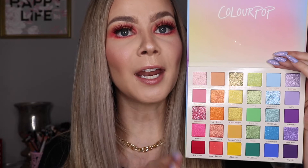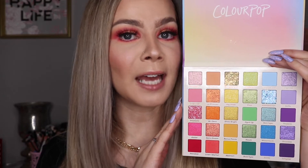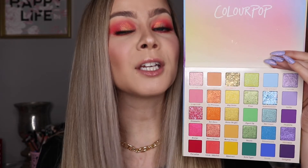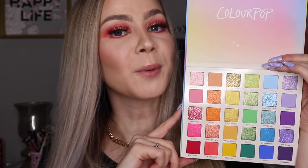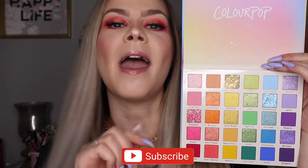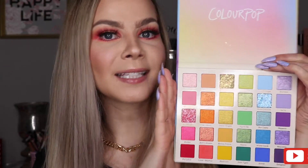That's saying a lot because I have a lot of palettes, so to say this is my favorite is a pretty big statement. I have to test it out obviously, but if it's anything like other Colourpop palettes I've tried, their formula is really good — super pigmented, blendable, generally pretty buttery. So we are going to get into creating a look with this. Make sure you hit that subscribe button down below, and without further ado, let's get into today's video.